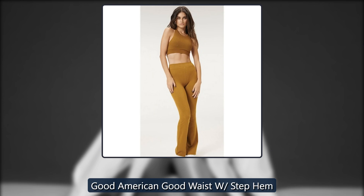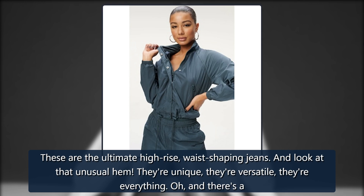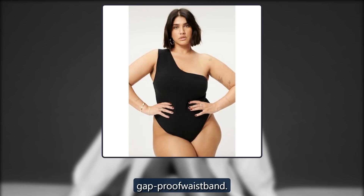Good American Good Waist with Step Hem. These are the ultimate high-rise, waist-shaping jeans — and look at that unusual hem. They're unique, they're versatile, they're everything, and there's a gap-proof waistband. Originally $99, now $56.